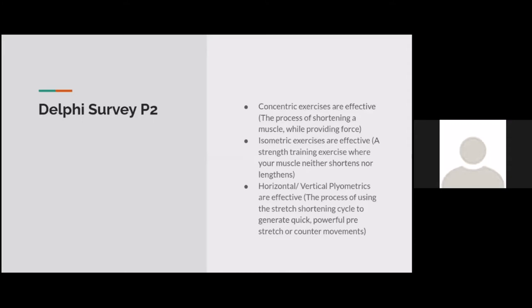Concentric exercises — the process of shortening a muscle while providing force — such as hamstring curls, sit-ups, push-ups, and bicep curls, were also deemed effective. Isometric exercises — where your muscle neither shortens nor lengthens, like a plank, wall sit, side plank, or yoga — are also very effective. Horizontal and vertical plyometrics, using the stretch-shortening cycle to generate quick, powerful movements — such as skipping, bounding, hopping, jump rope, lunges, and jump squats — are also effective.